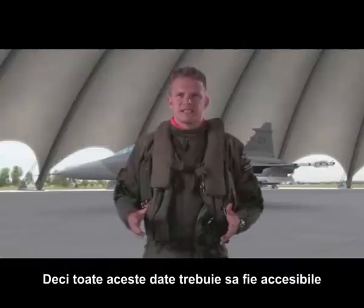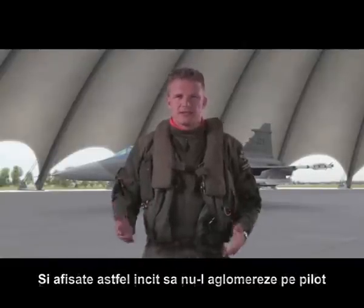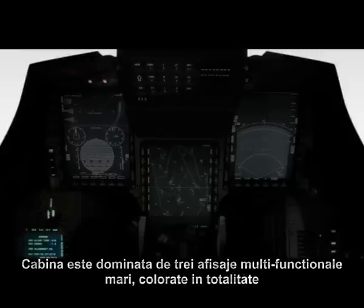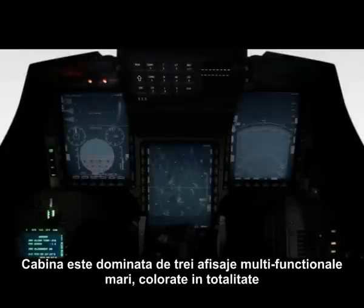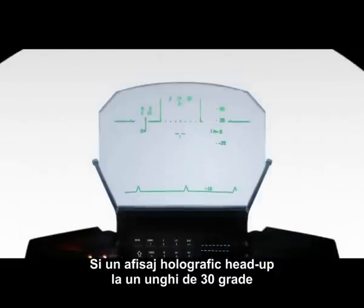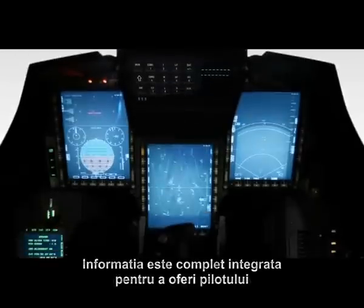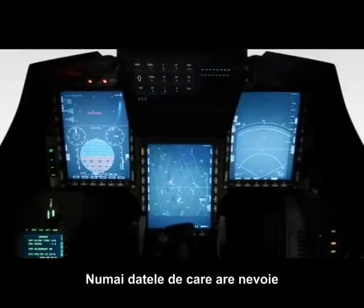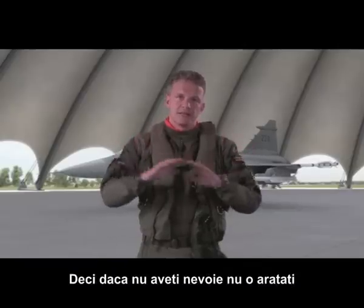All this data needs to be accessible and displayed in such a way that it doesn't saturate the pilot. The cockpit is dominated by three large full-colour multi-function displays, as well as a 30-degree wide-angle holographic head-up display. The information is fully integrated to give the pilot only the information that he needs — if you don't need it, don't show it.